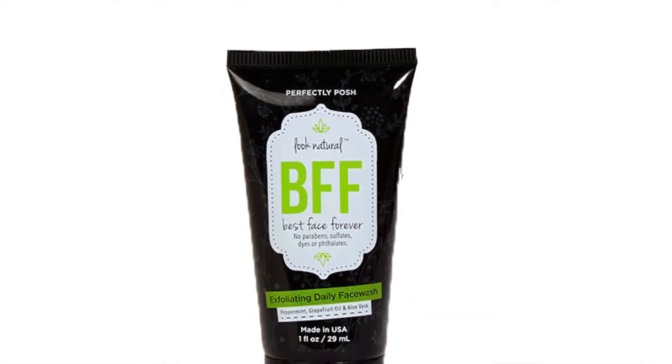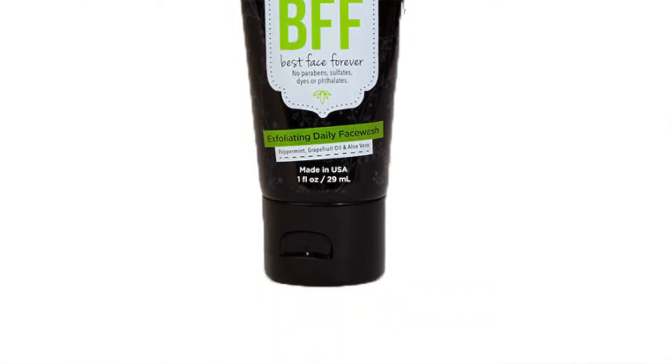I got Look Natural BFF - Best Face Forever - an exfoliating daily face wash. That's a new one to try!